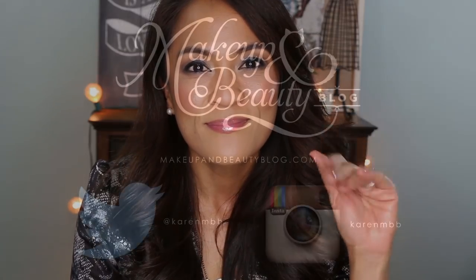That is it for this episode of the Fab Five. I hope that you head on over to the Becca counter and give these a go and perhaps find something that you love too. Thank you so much for watching and I'll see you soon. Bye!